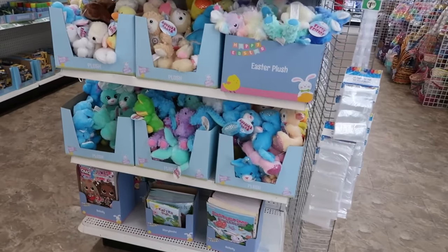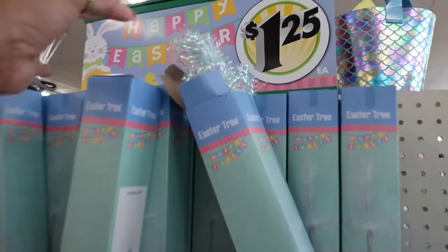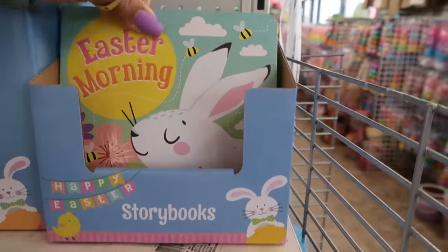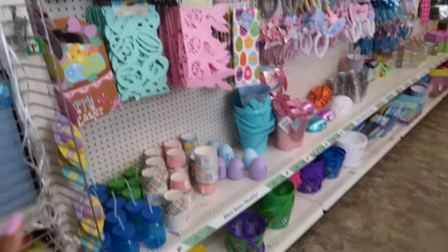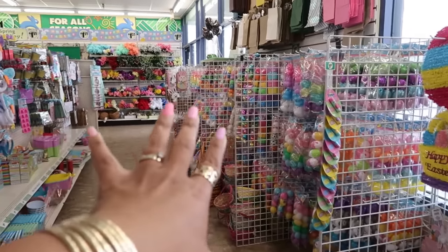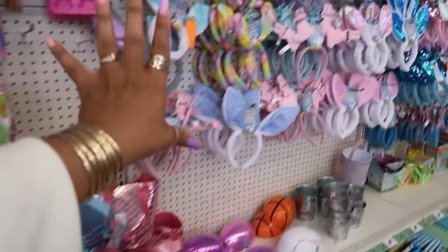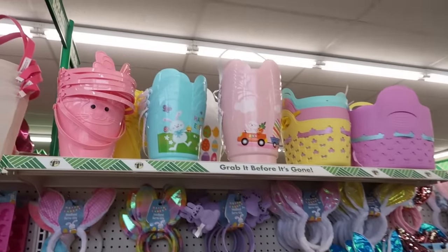You guys, there are some little stuffed animals and plushie dolls, the Easter trees — so pretty. You got some little books: Easter Morning, Easter Friends. This is the Easter row. This side has all the eggs, some of the baskets, table runners, a lot of headbands, bunny ears, and some cute baskets up there.